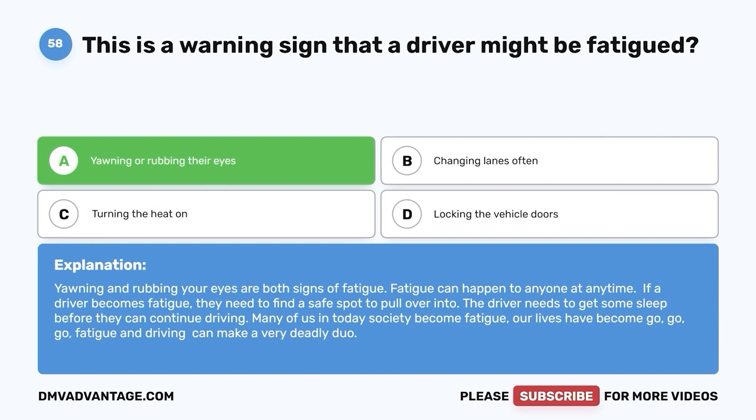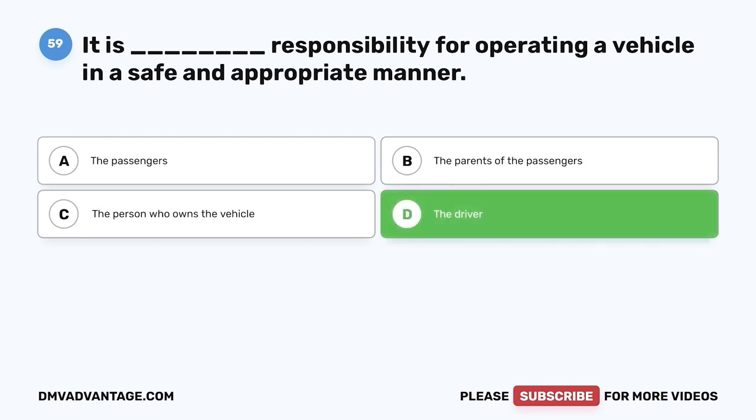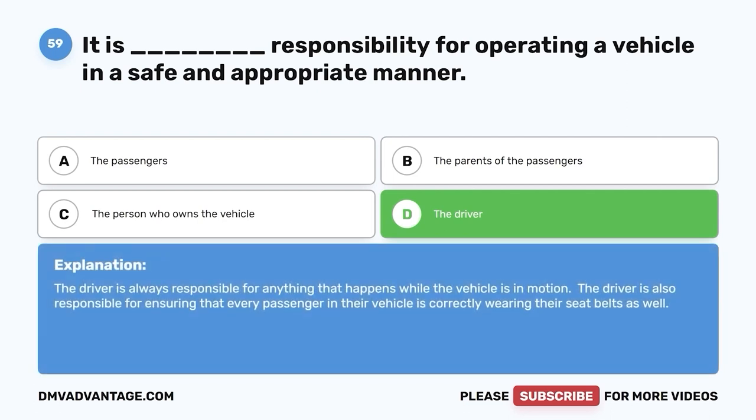Question 59. It is whose responsibility for operating a vehicle in a safe and appropriate manner? A. The passengers. B. The parents of the passengers. C. The person who owns the vehicle. D. The driver. The correct answer is D, the driver. The driver is always responsible for anything that happens while the vehicle is in motion. The driver is also responsible for ensuring that every passenger in their vehicle is correctly wearing their seatbelts.